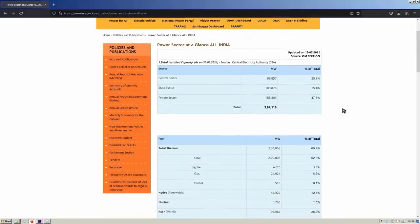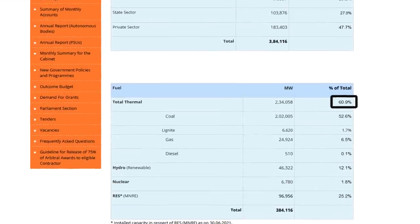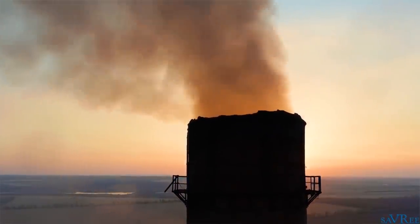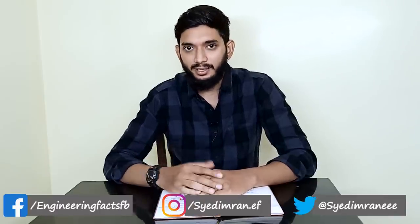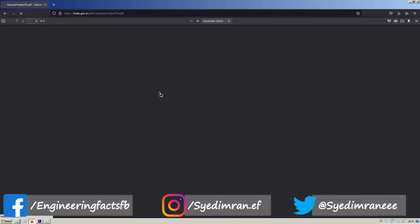This electric bike can be used with electricity. Electricity will be used to charge the electric bike. We are able to generate electricity from various sources. In Tamil Nadu, we will look at how electricity is generated to charge the registered electric bikes.